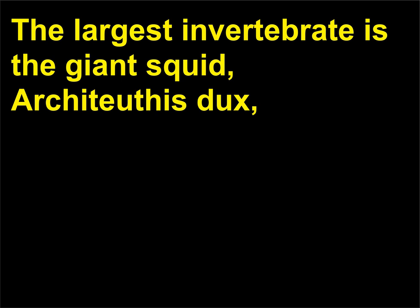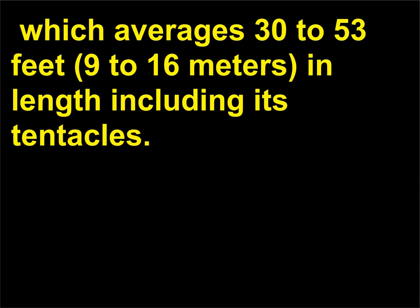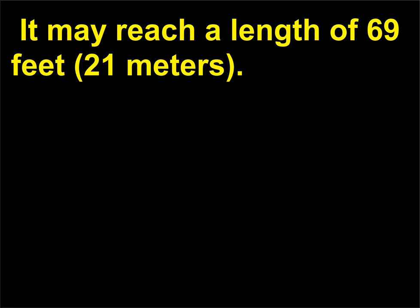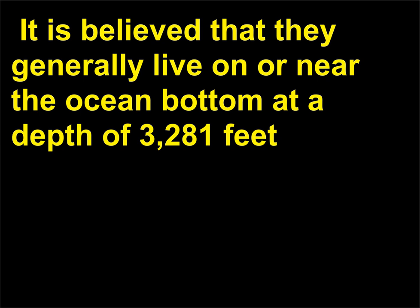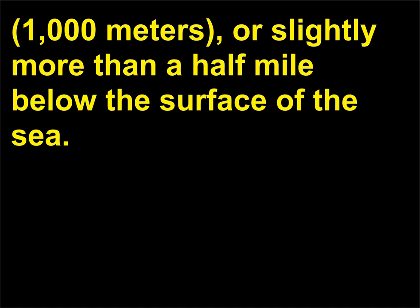The largest invertebrate is the giant squid, Architeuthis dux. It may reach a length of 69 feet, 21 meters. These animals have the largest eyes — up to 10 inches, 25 centimeters, in diameter — in the animal kingdom. It is believed that they generally live on or near the ocean bottom at a depth of 3,281 feet, 1,000 meters, or slightly more than a half mile below the surface of the sea.